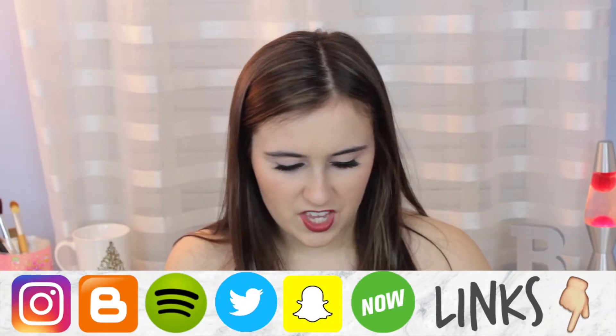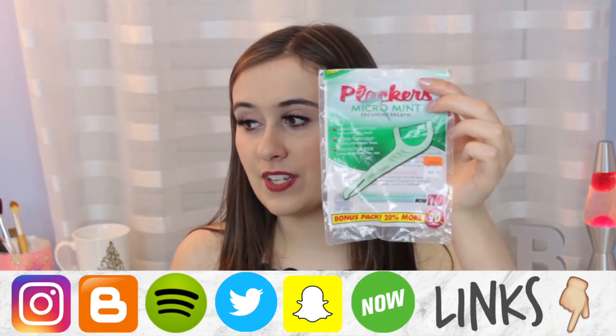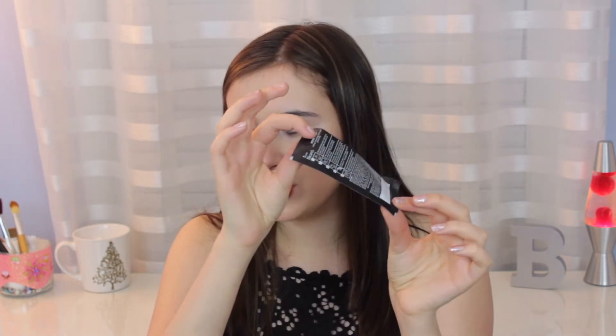These are the Plackers Micromint Freshens Breath Floss Picks. I finally used these up — love them, just a nice little way to get food out of your teeth. Very classy. Moving along, these are the Fiore nose strips — they're a charcoal pore strip. I definitely think I prefer putting Elmer's glue on my nose, waiting for that to dry, and peeling that off compared to these. But these are fun in case you don't want to put glue on your face.